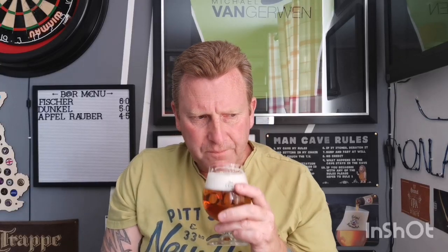Blonde ale. Without further ado let's dive in on the nose and see what we get. A little bit malty, a little bit yeasty, a little bit fruity. It has the aroma, I'd say, a little bit of a lager as well, so it's certainly smelling a little bit between a lager and a blonde ale. It doesn't smell particularly offensive — it smells all right. Happy Sunday everyone, cheers.